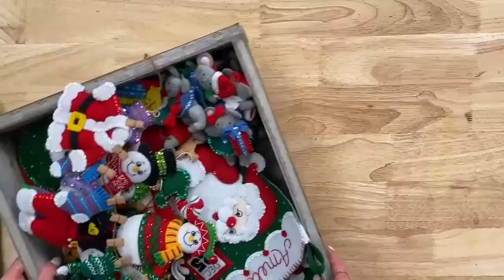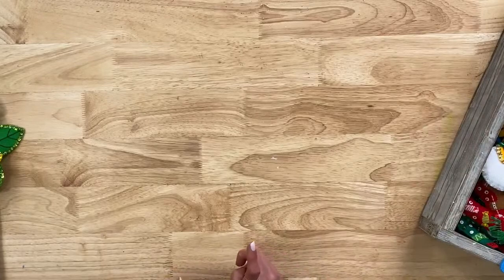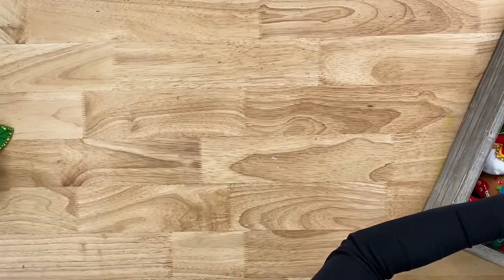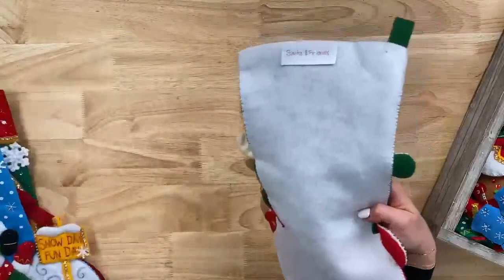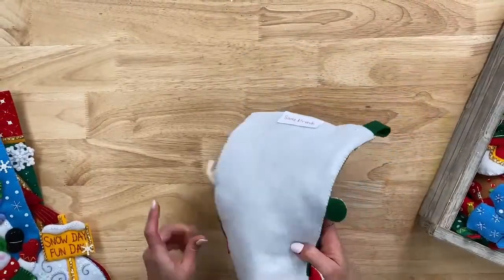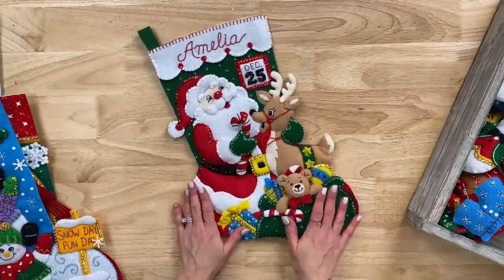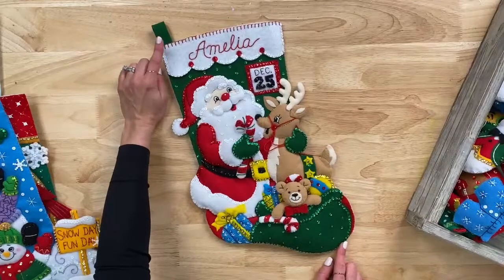I'm going to go Christmas first, but Bucilla is just not Christmas — I'll show you some fun spring things to finish up. So let's go traditional first with stockings. It's never too early to start stitching for Christmas. This one is called Santa and Friends, and it's a great stocking. They measure 18 inches diagonally.